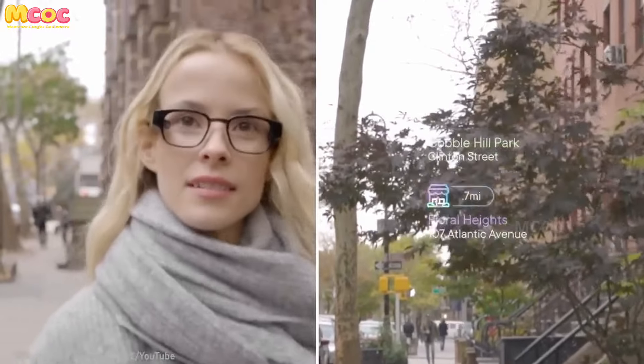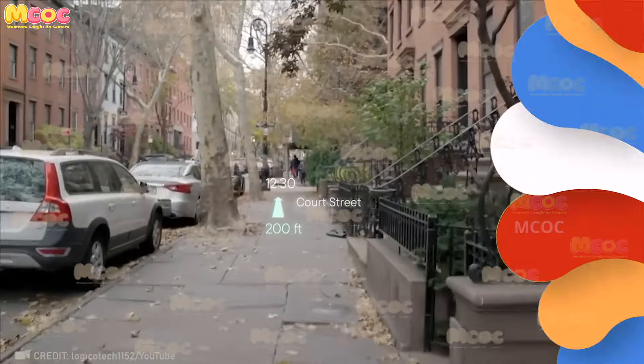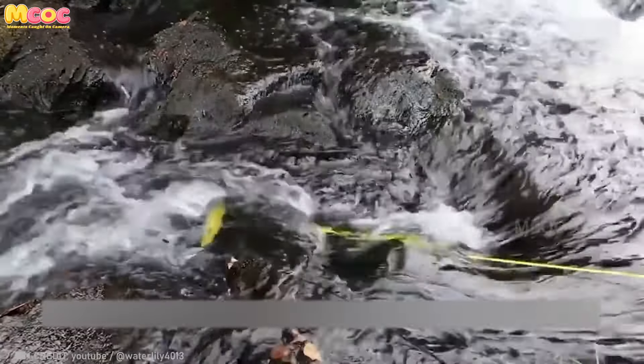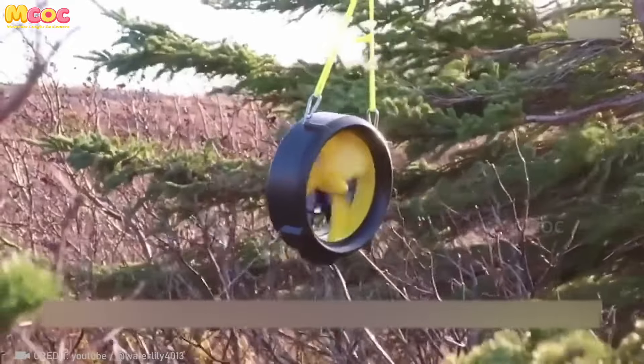As tech removes distractions, connections between people using it may grow both deeper and safer. Running low on battery? All you have to do is find some running water and let the Water Lily turbine power up all your gadgets.